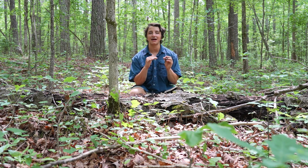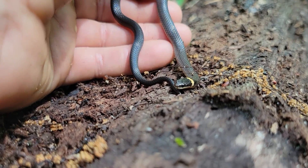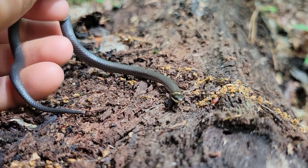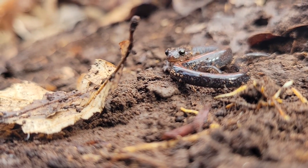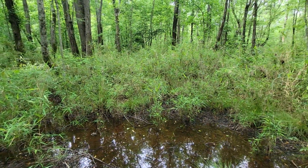Ring-necks are small fossorials that rarely exceed about 16 inches in length. This is actually a pretty typical adult size. Ring-necks are also interesting compared to the other fossorials we have because these are much more associated with wet areas, because ring-necks love to eat salamanders. So oftentimes you'll find ring-neck snakes near creeks or wetlands or in really moist, coarse woody debris like this.